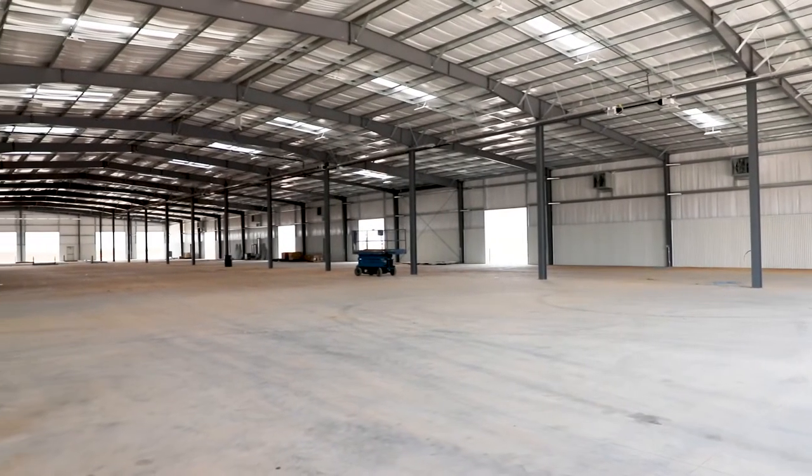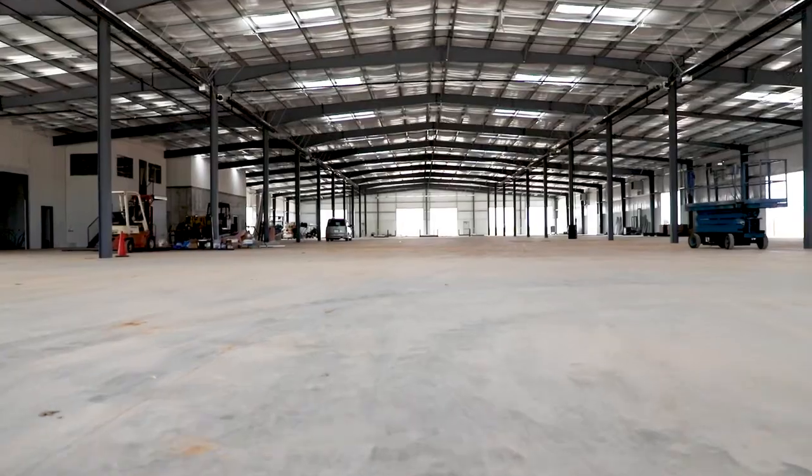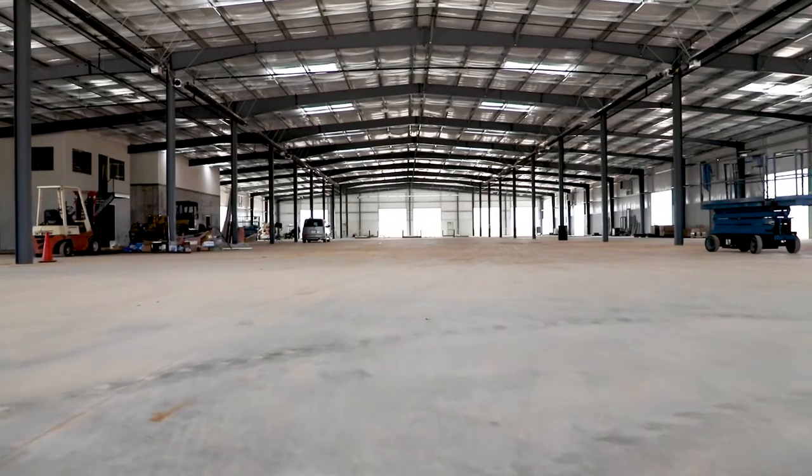Whether you're already a Cimarron trailer owner, maybe you have one on order, or just like following our page, we appreciate you paying attention to what we're doing here at Cimarron. Standing here today in a new facility we've been building this year on our campus here at Chickasha, this is going to be our new trim shop, or finished shop building, where the trailers will be finished at.